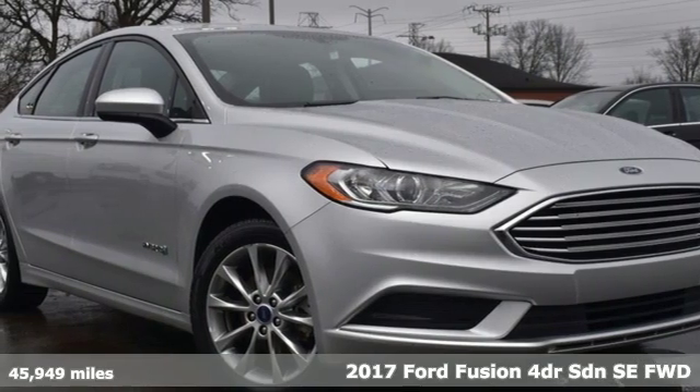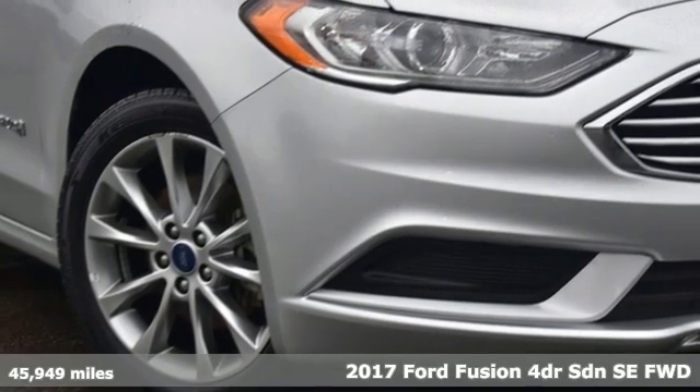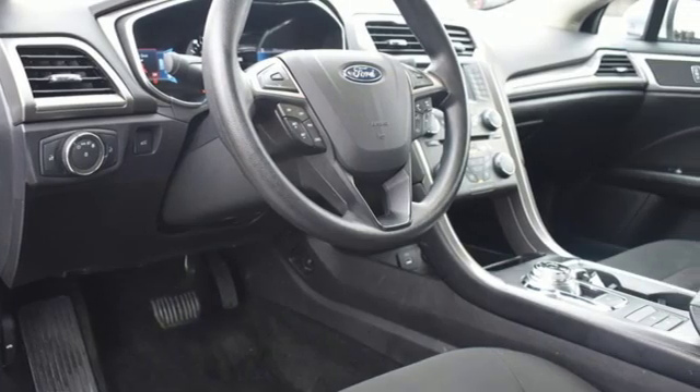Here's a 2017 Ford Fusion. Respond to the mundane with this stimulating Fusion. It has the composed ride, sharp handling and safety features you're looking for in a mid-size sedan.